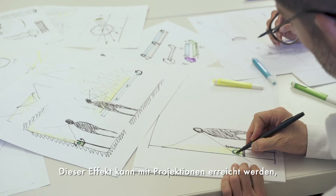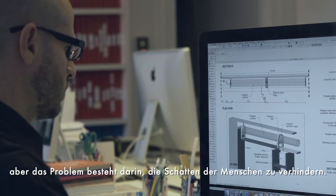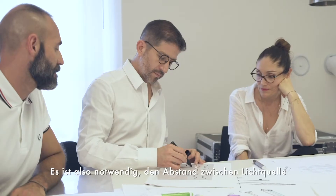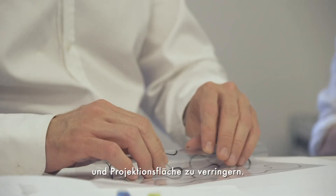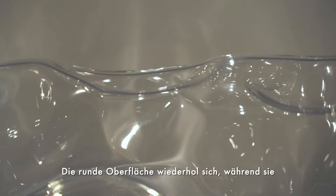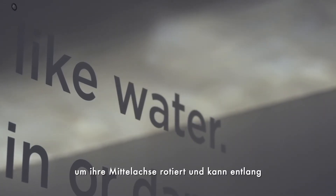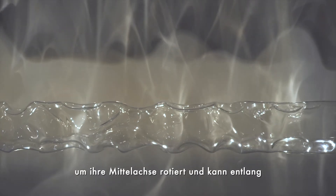This effect can be created with projections, but the problem is to prevent the shadows of people, so it is necessary to reduce the distance between the source and target to prevent this. I figured out the cylinder was the shape we needed. The round surface would repeat itself, turning on its central axis, and could be placed along a wall, giving us continuity.